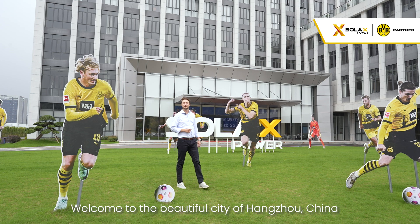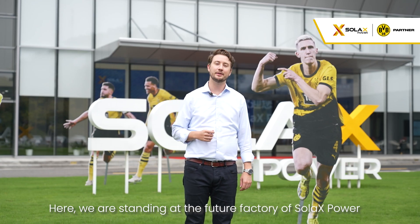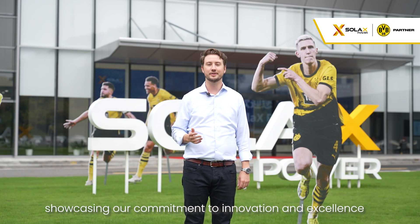Hello everyone, and welcome to the beautiful city of Hangzhou, China, the home of Solax Power. Here, we are standing at the future factory of Solax Power, where we are showcasing our commitment to innovation and excellence.